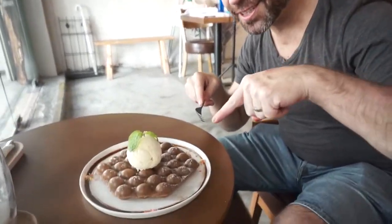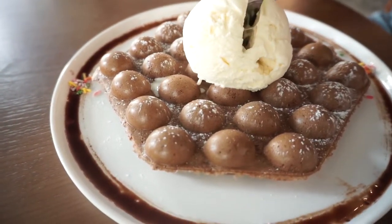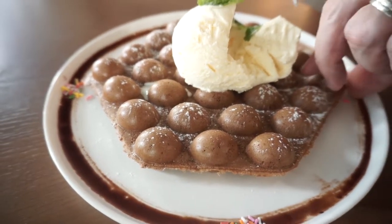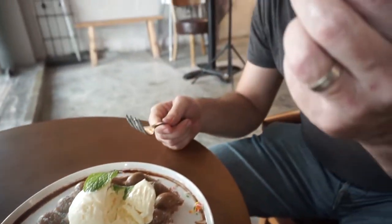We just received our egg chocolate waffle — check it out — with vanilla ice cream. The chocolate waffle is 8 ringgit and the ice cream is 6 ringgit, so you get the chocolate waffle and ice cream for 14 ringgit, and this is really good.